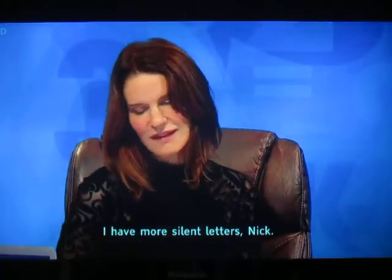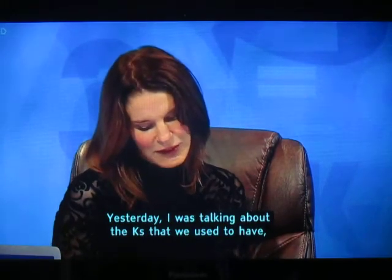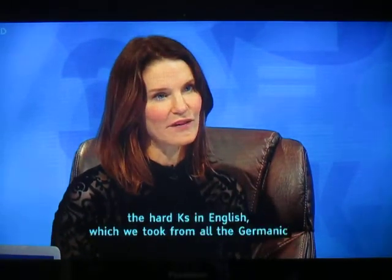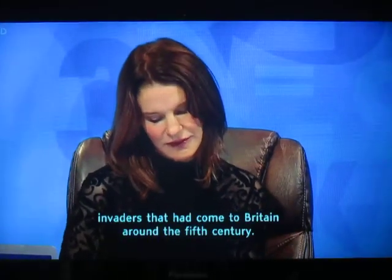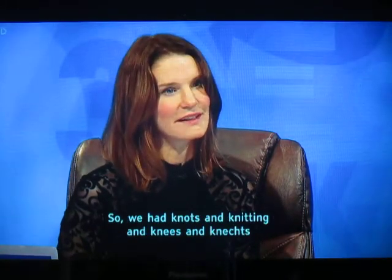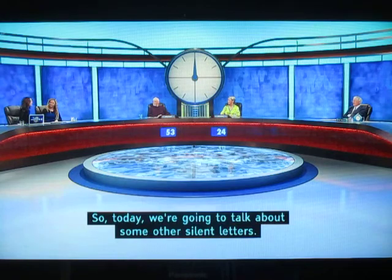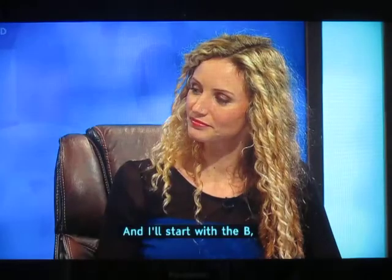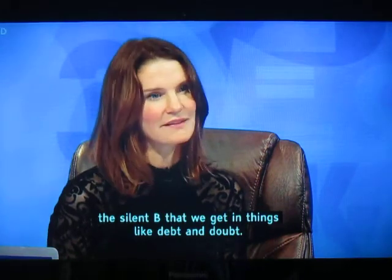I have more silent letters, Nick. Yesterday I was talking about the Ks that we used to have — the hard Ks in English, which we took from all the Germanic invaders that had come to Britain around the 5th century. So we had 'knots' and 'knitting' and 'knees' and 'knights' and things. So today I'm going to talk about some other silent letters, and I'll start with the B — the silent B that we get in things like 'debt' and 'doubt.'